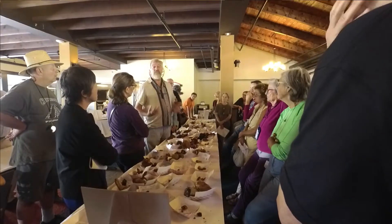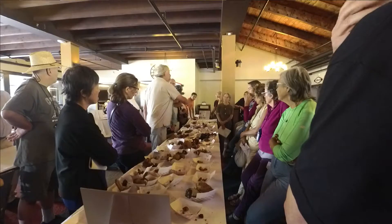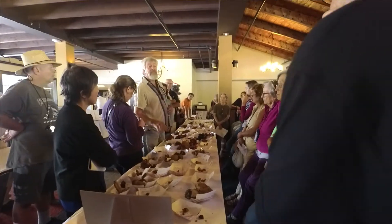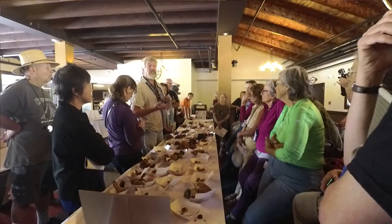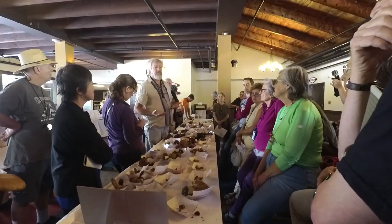Mushrooms don't come from the soil. They come from tree roots. At least these mushrooms, right here, ectomycorrhizal fungi, like the boleeds, the russulas, the cortinarii. For the most part, all the amanitas, they come from tree roots.